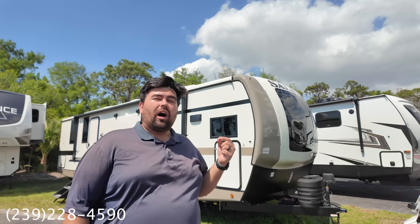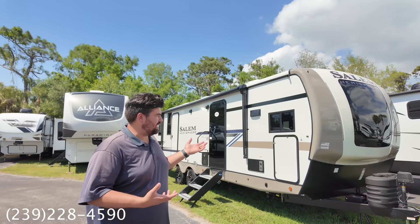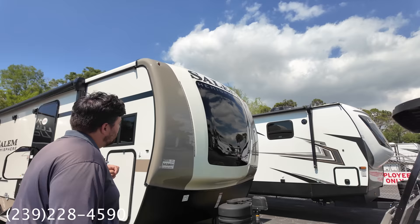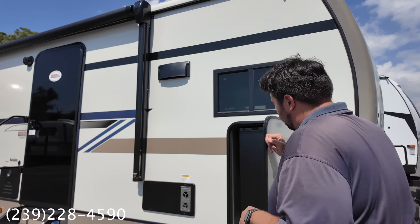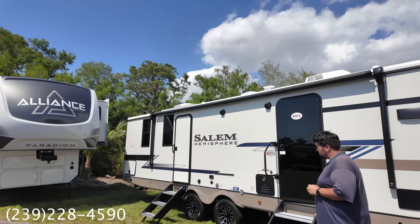Up next, the Salem Hemisphere model 270 FKS — one of our all-time favorite travel trailer floor plans, especially in this class. I love the molded front cap with the panoramic front windshield. Outside you'll find tons of storage, an outside fridge, a huge power awning with two entry doors with solid steps, good tires, solar on the roof, and two AC units. The outside looks awesome.